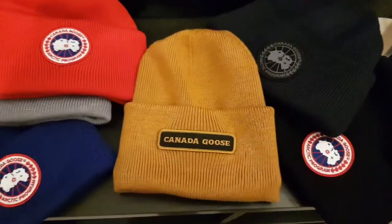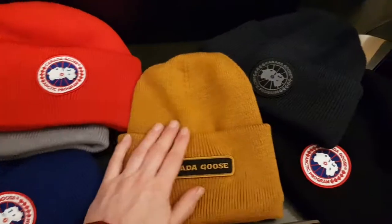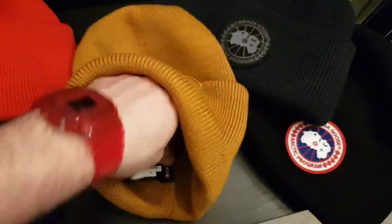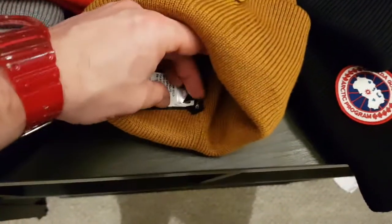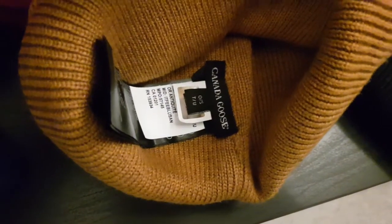I would highly recommend the beanies for anybody who wants to look fashionable wearing a decent product but also keep warm. They are — well, not waterproof, but they're kind of water resistant up to a certain point. So when it's raining or you're getting snowed on, they kind of propel the rain and whatnot a little bit.